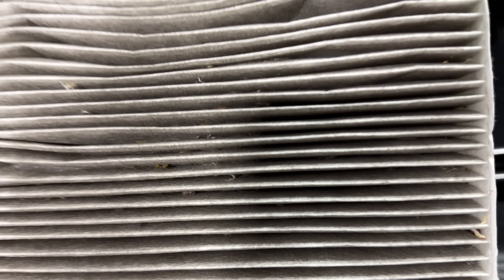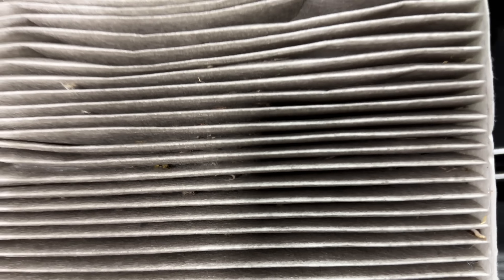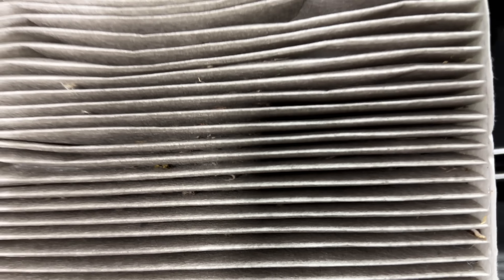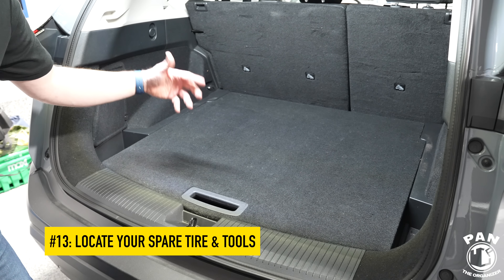Next we're going to check the engine air filter to make sure we're getting proper air-to-fuel mixture and optimal gas mileage. Pop off the clips on your air box and you'll see the filter inside. Inspect it for dirt and debris — if it has a grayish to black appearance or is super dirty, that's when you want to replace it. This one here is perfectly fine and clean, so we'll put it back in. If it needs replacing, swap it out, then close the air box back up and secure the clips.